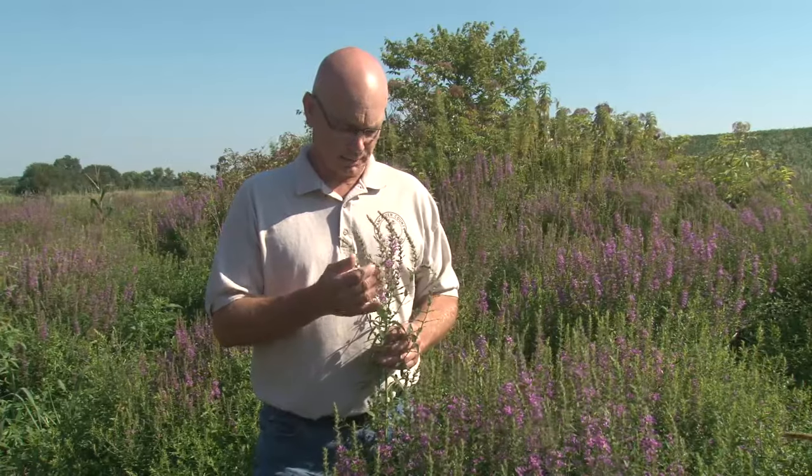When you're trying to identify purple loosestrife, there are some key characteristics you're going to want to look at. One of them is going to be the little six-petaled, crinkly purple flowers, and the other one would be the square stem.